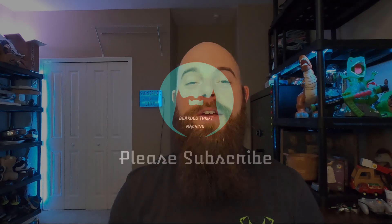Hey y'all, it's Beard with Thrift Machine. Today is going to be a what's sold video and it starts right now. If you're new to the channel, welcome. My name is Julian Austin. I'm the Beard with Thrift Machine here on YouTube, and I buy stuff and flip it online for a living and make YouTube videos about it.